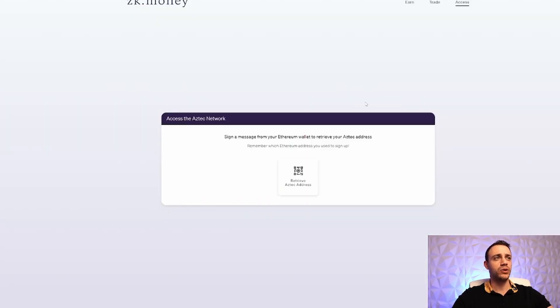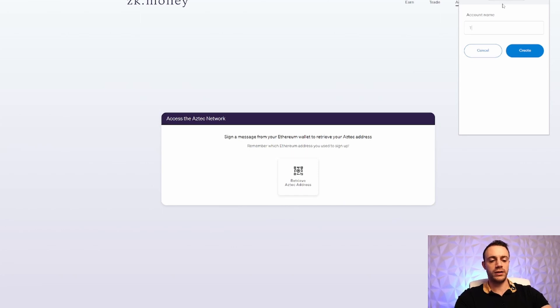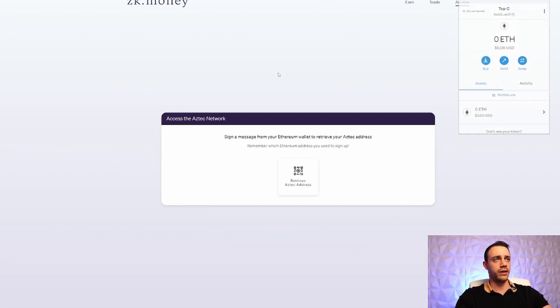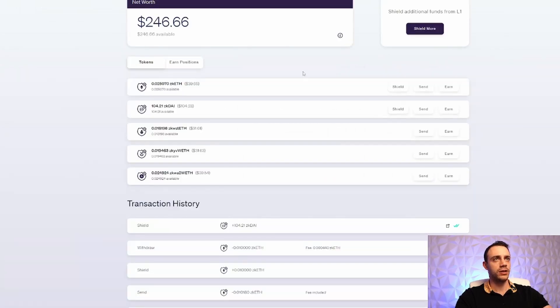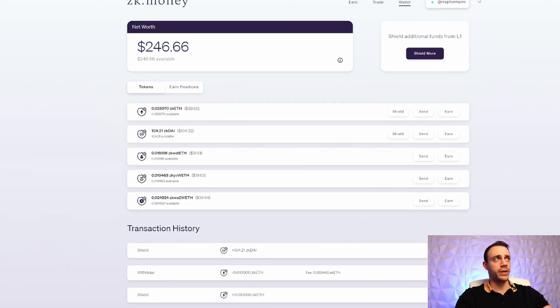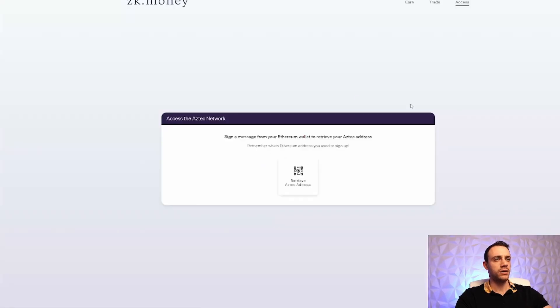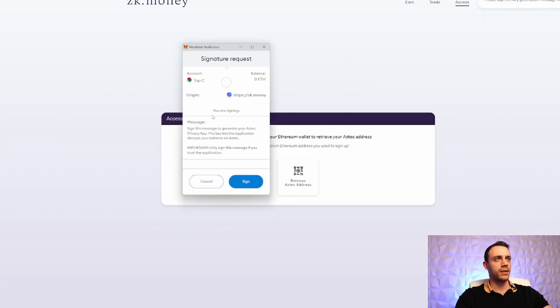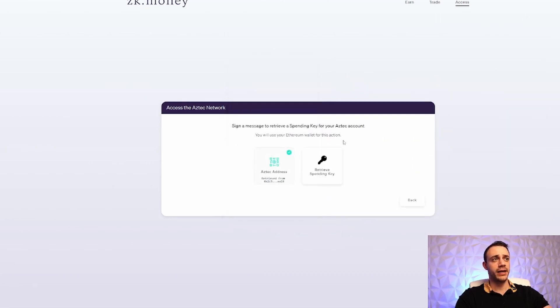First step: go to zk.money. If this is your first time, make a new account — I'll call this wallet 'TopCC' for Connor. This is what it's going to look like if it's your first time. You'll want to retrieve your Aztec address and sign a transaction. Go ahead and sign this message.